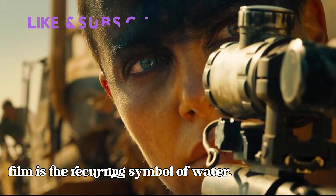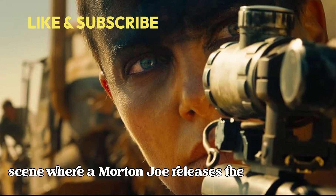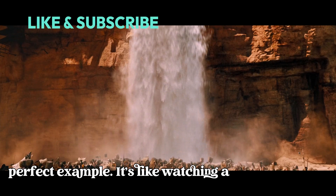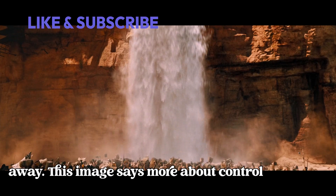One of the most powerful uses of visual language in the film is the recurring symbol of water. Water represents life, hope, and power in this desolate wasteland. The scene where Immortan Joe releases the water to the desperate masses below is a perfect example — it's like watching a godlike figure teasing the people with a taste of salvation, only to snatch it away.